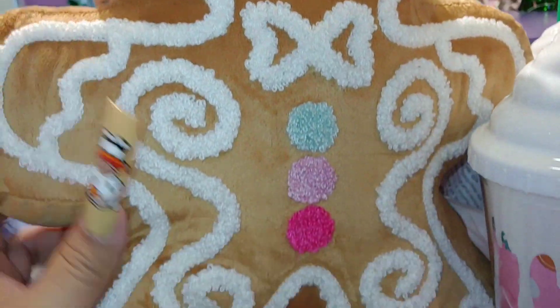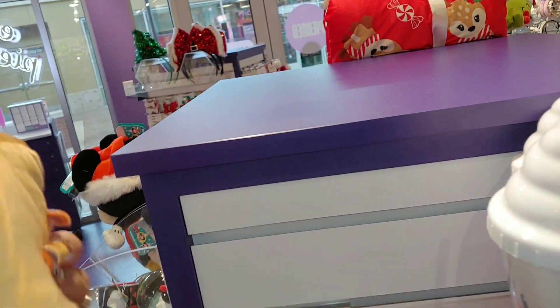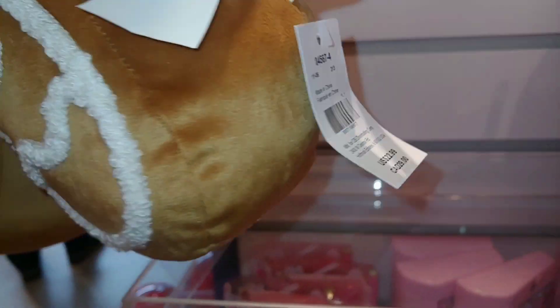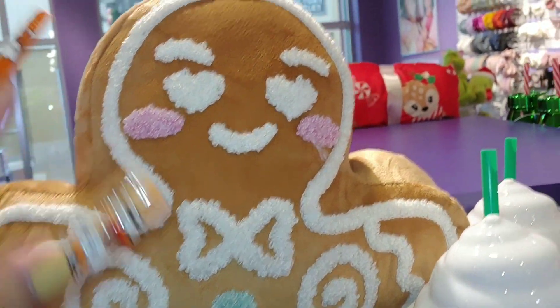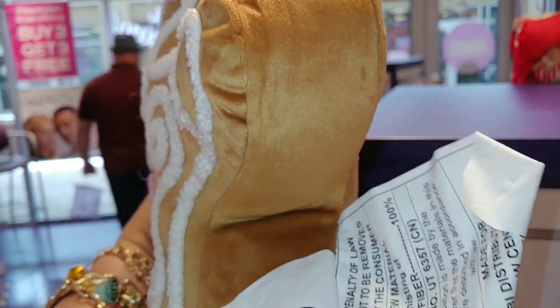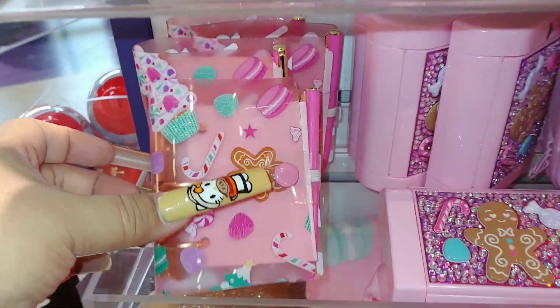Look at this pillow — so cute! This is $23, it's a small little pillow. Look at the heart eyes and the swirl icing, it's adorable — too cute! And they have the little wallet right here.